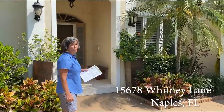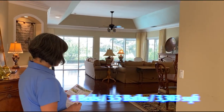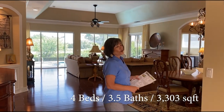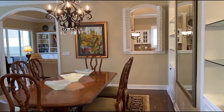Let's take a look at this beautiful home. This home is four bedrooms, three baths, and one powder room. It's a little over 3,300 square feet. This home lives extremely large — the space is used very well.